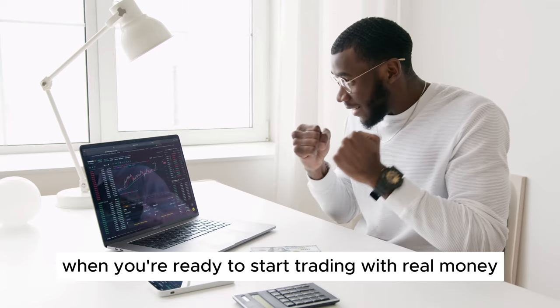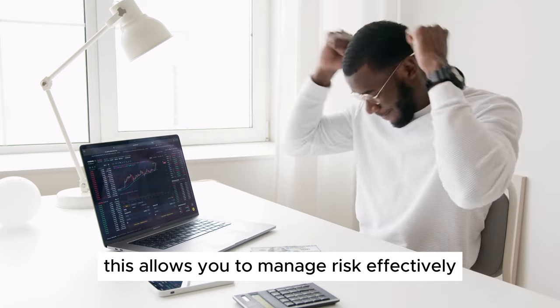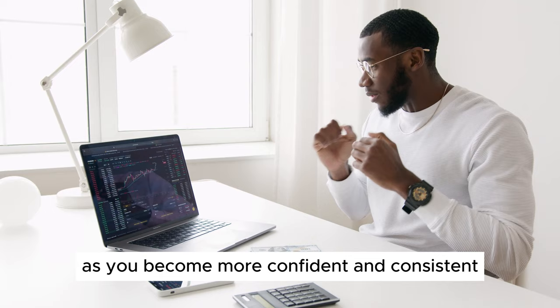Step 6: Start with a Small Account. When you're ready to start trading with real money, begin with a small account. This allows you to manage risk effectively while gaining experience. Focus on honing your skills and gradually increase your trading size as you become more confident and consistent.